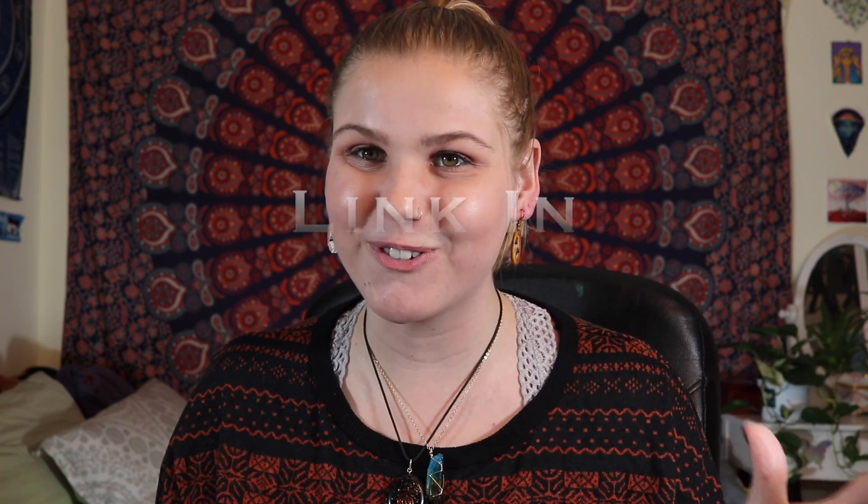Thank you so much for checking out this video and for sticking with me to the end. I greatly appreciate you, and I will see you tomorrow. Happy Vlogmas! Bye!